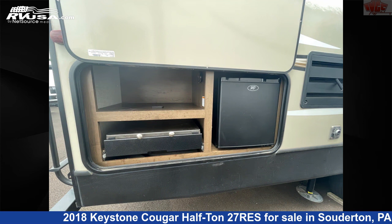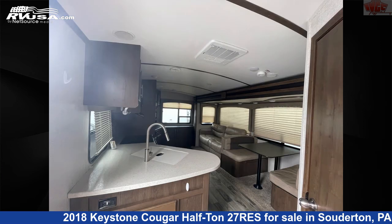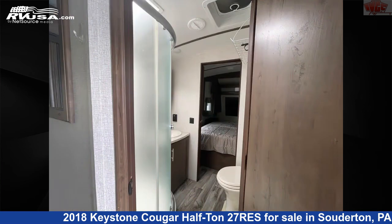The unloaded weight of this 2018 Keystone Cougar Half-Ton 27RES is 6,430 pounds. For more information and pricing on this unit, and to see all units available for sale by Indian Valley Camping Center, visit rvusa.com.